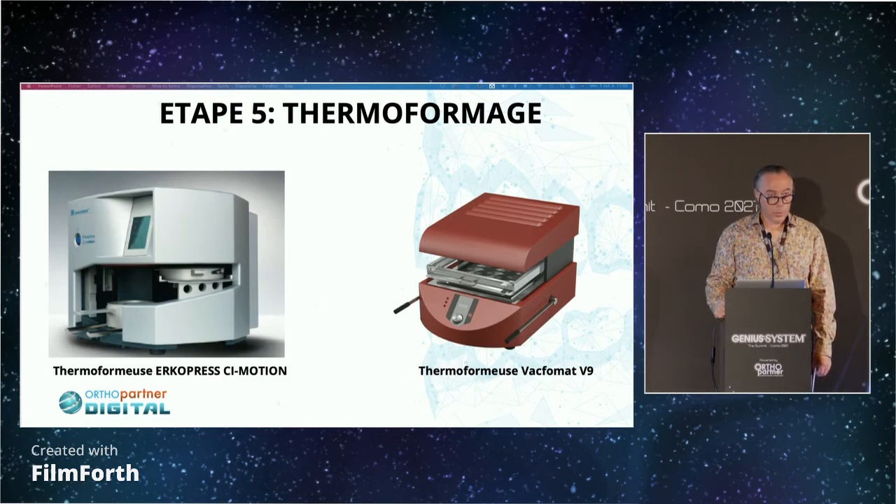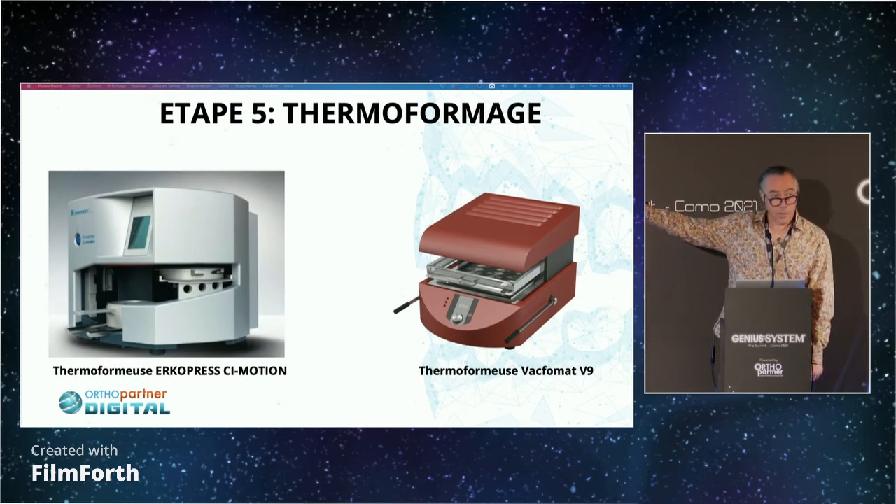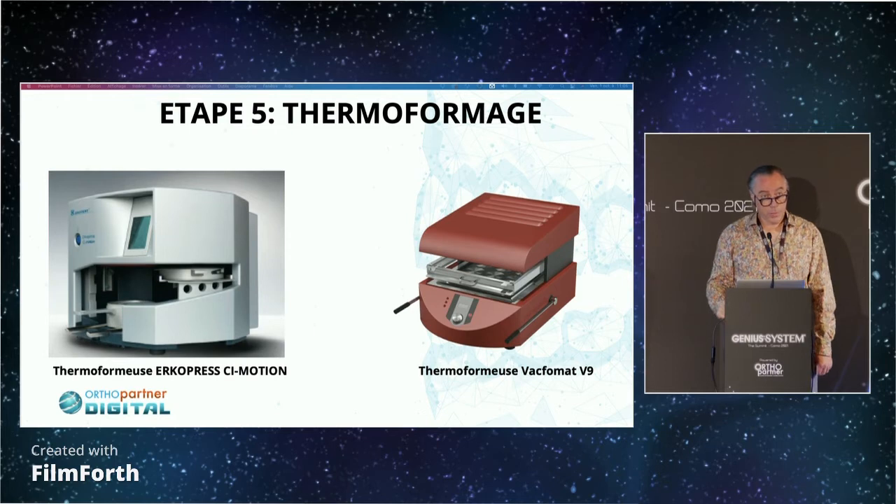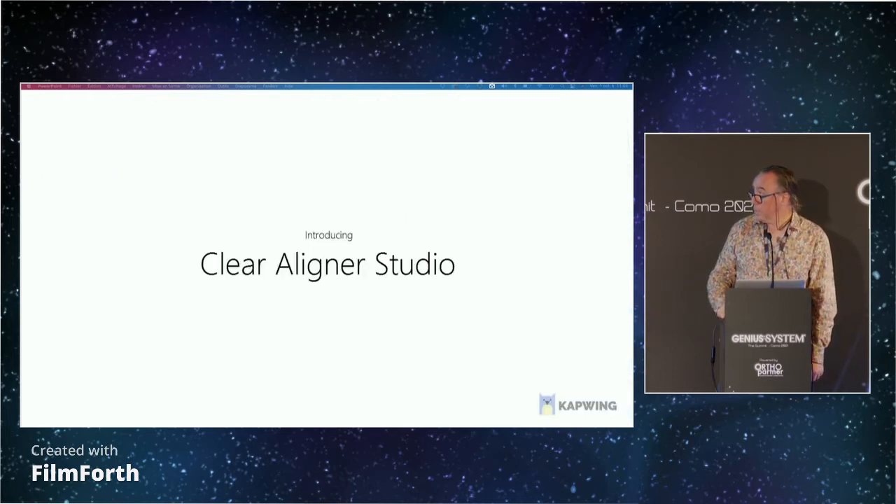The first time I saw these machines — to answer the lady's question — we need a surface of 125. It's like a pizza machine, a pizza oven. And this is the video I wanted to show you.